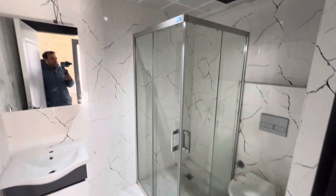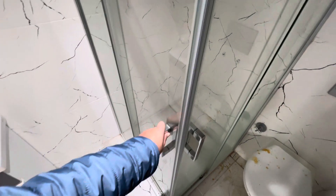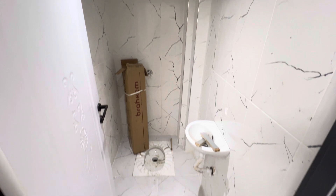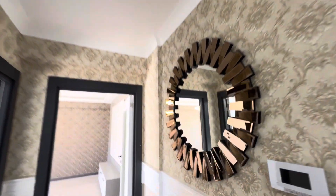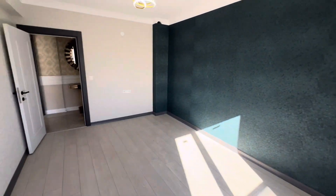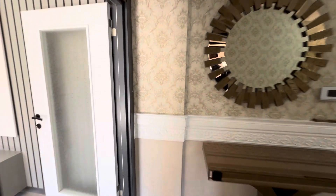Over here we have the bathroom. Here we have the shower box. The bathroom features beautiful decorative lighting and a decorative mirror.